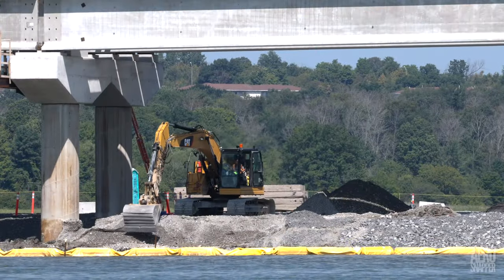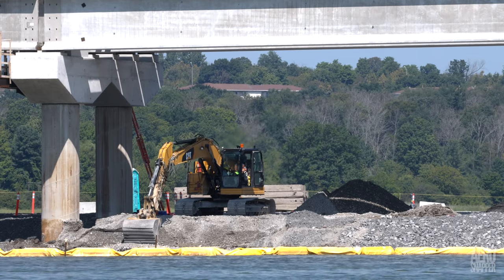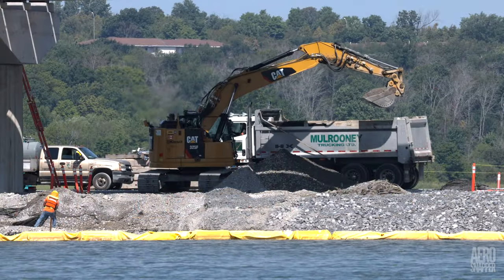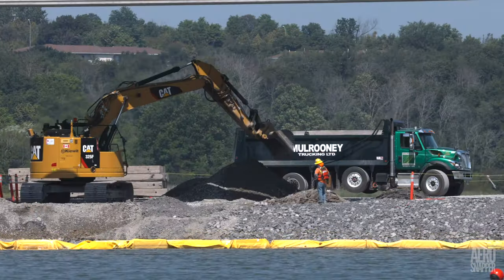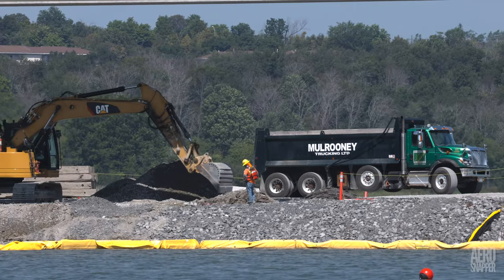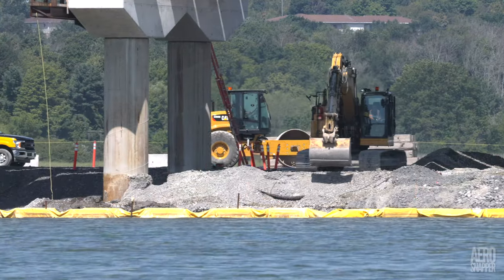Further west along the bridge, excavation is again underway around Pier 16 — all part of the work that will continue for some time and result eventually in the complete removal of the temporary causeway.